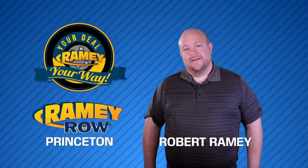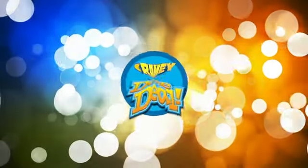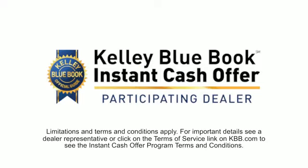For years, Ramey Auto Group has been doing the deal with our customers. Times are changing. We're still doing the deal, just better. Now you can shop online and do your deal your way — from shopping to valuing your trade and negotiating a price.